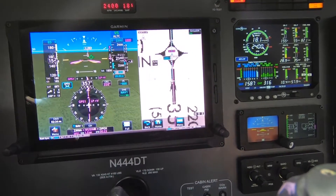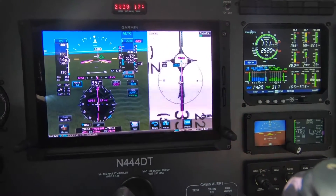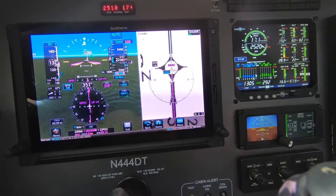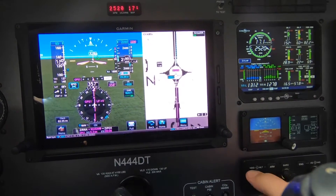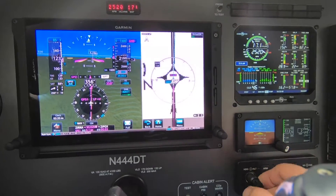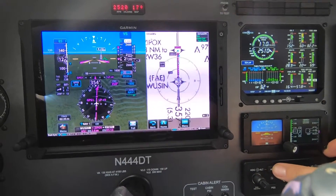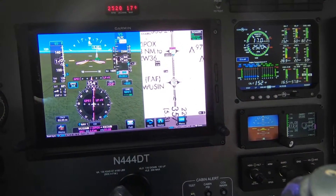Okay, landing gear is coming down, mixture is full rich, prop is forward, and I have three gear down indications. I'm going to dial in 1,320 in the brief select just for fun. And look at that — the glide slope captured exactly at Wusson and extinguished the VNAV bug. And I'm also now in LP plus V mode.